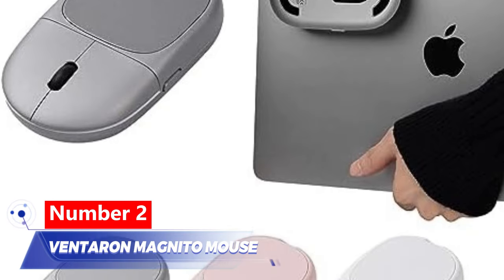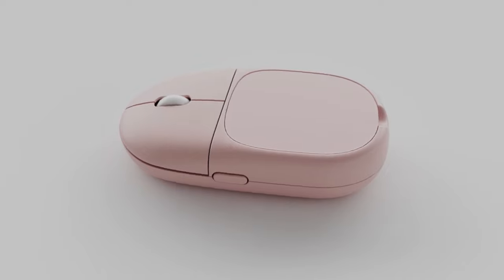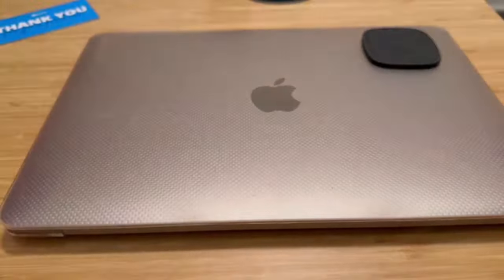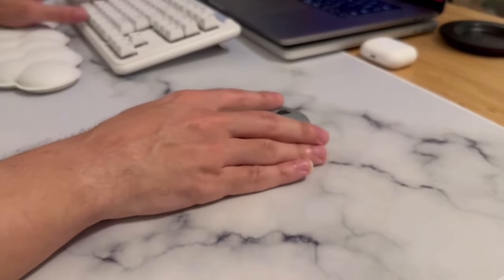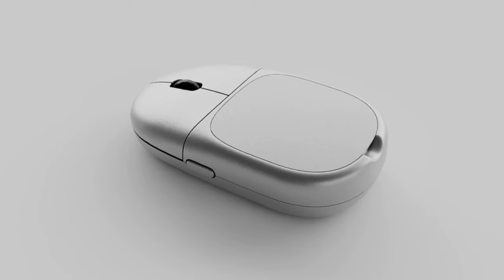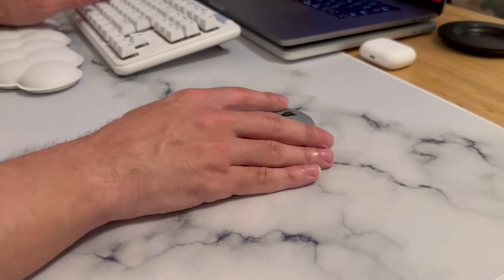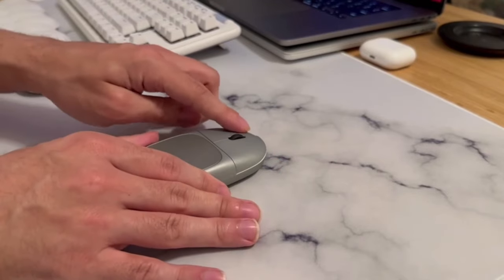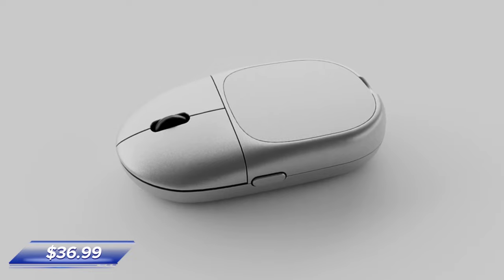Number 2: Ventaran Magneto Mouse. Say goodbye to tangled wires and bulky mouse pads. With Magneto, you can easily attach your mouse to any magnetic surface and get started right away. Its sleek design and ergonomic shape ensure comfort during extended use. Flip the toggle to turn it into a remote, perfect for presentations. All this for just $36.99.